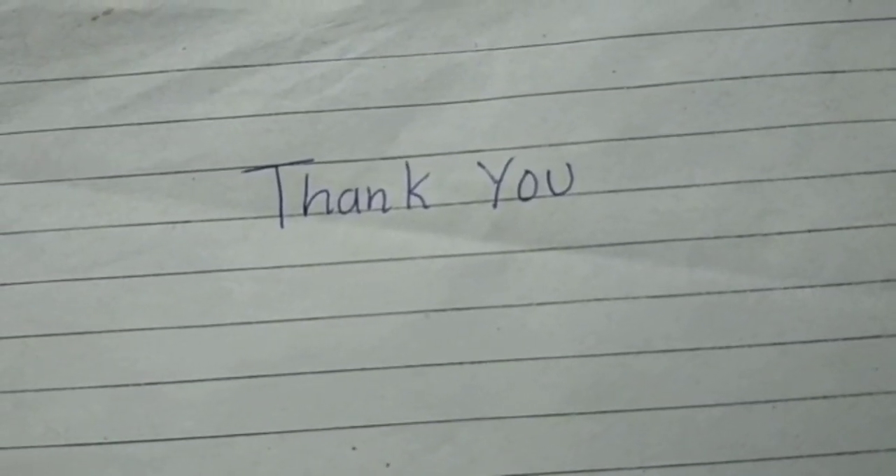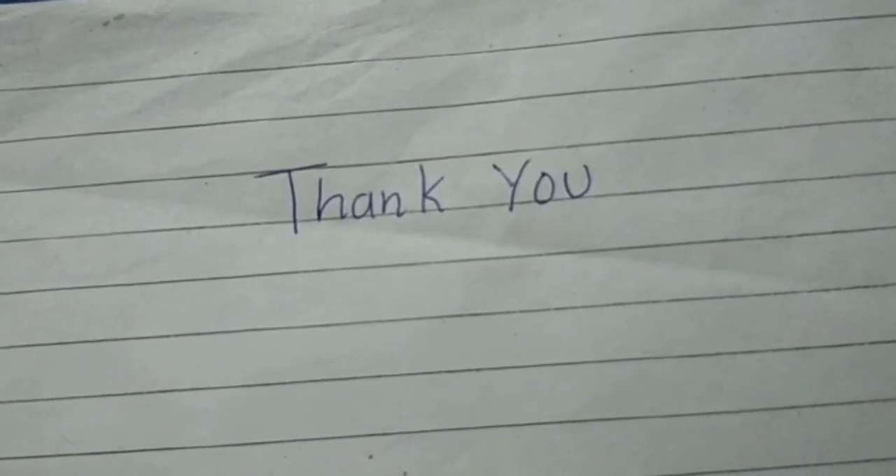Dear students, I hope you all understood today's class. Kindly solve the homework problems given to you. So hereby we come to the end of this chapter. Thank you.